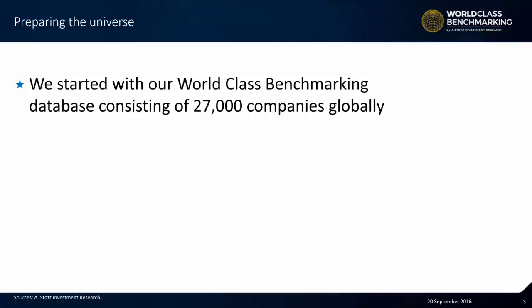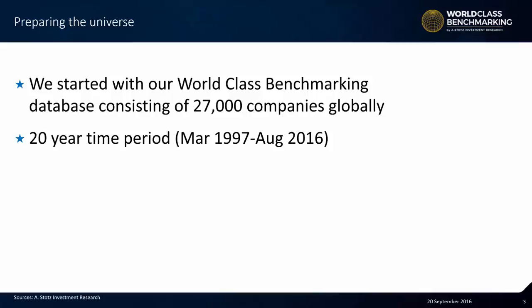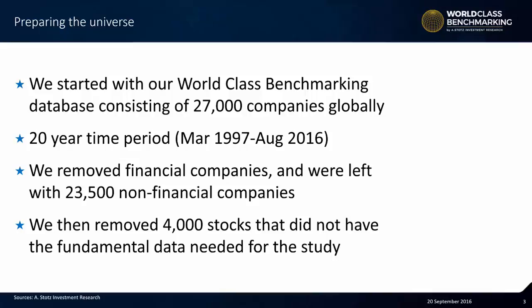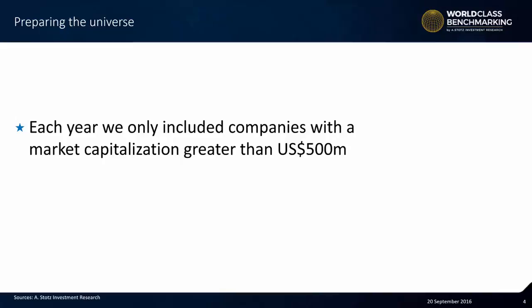We started with our world-class benchmarking database consisting of 27,000 companies worldwide. We looked at 20 years of data from March 1997 to August 2016. We removed financial companies because we were just testing non-financials, and we were left with 23,500 non-financial companies. We then removed 4,000 stocks that did not have the fundamental data needed for the study. Each year, we only included companies with a market capitalization greater than $500 million.